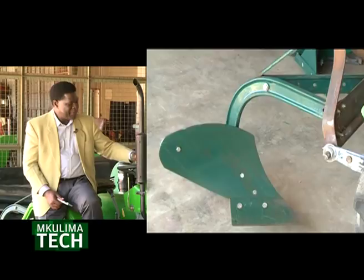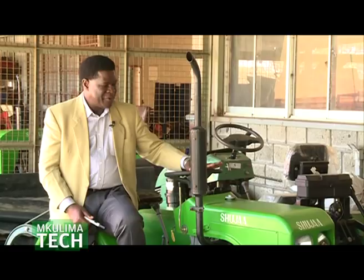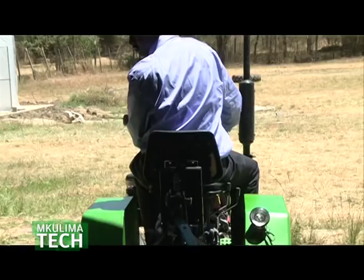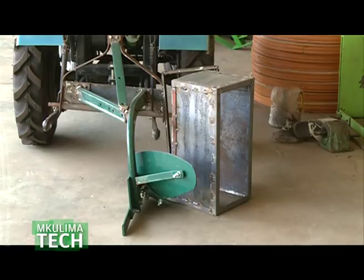You can do spraying — it has a sprayer. And you can also do transportation — it has a trailer. The trailer is attached to the tractor via a drawbar. Above the plow, we have the three-point hitch where we can attach the plow and the harrow. For spraying, we use the tractor PTO and the three-point hitch. The PTO creates pressure for the spray to come out through the nozzles.